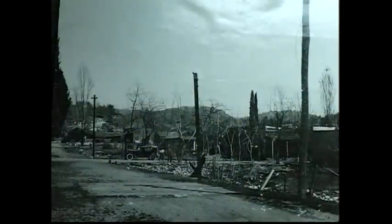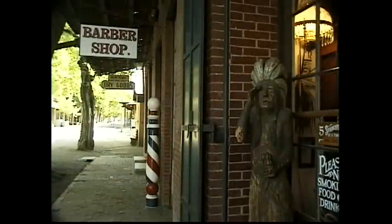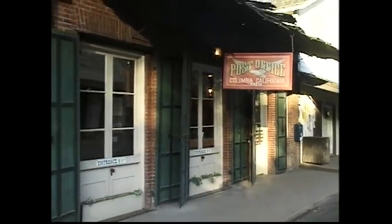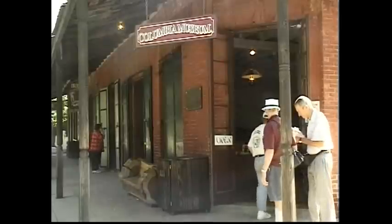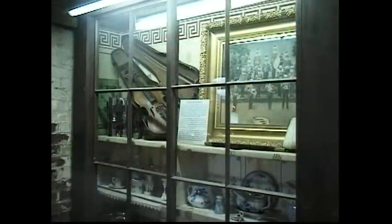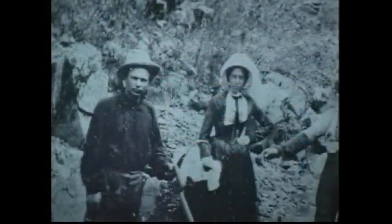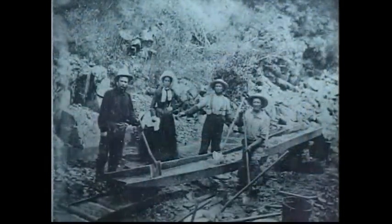Fire was the greatest enemy to California gold rush towns, and Columbia had its fair share of these. However, it was always rebuilt and now has the distinction of being one of the only continuously lived-in gold rush towns in the state. In the Columbia Museum, you'll find displays of artifacts from the Columbia of the 1850s, when the town had a population of 6,000 and was known as the Queen City of the Southern Mines.